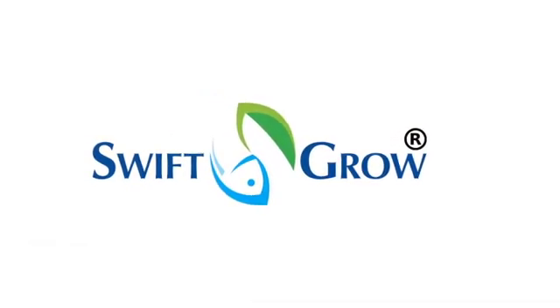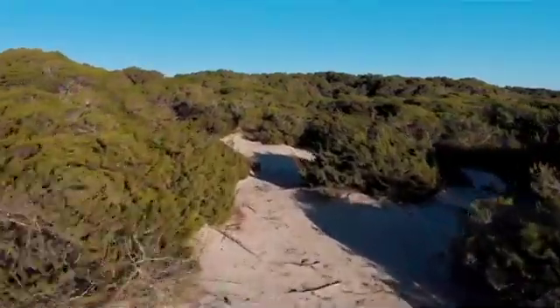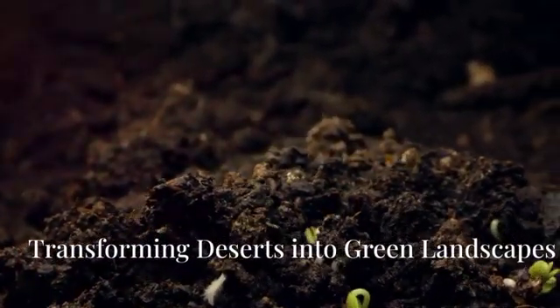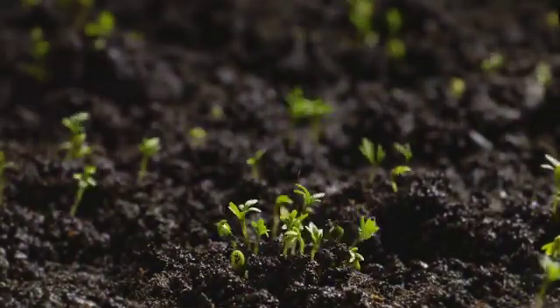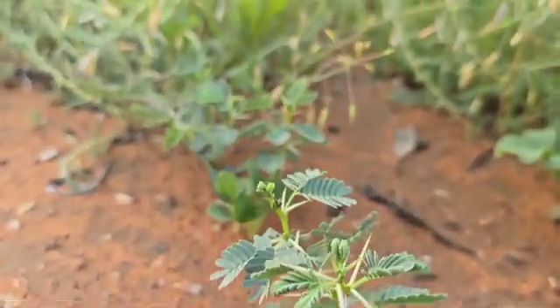Swift Grow is a revolutionary agricultural solution designed to harness the potent power of nature, transforming even the most barren deserts into lush green landscapes. By leveraging a unique organic formulation rich in essential nutrients and beneficial microorganisms, Swift Grow revitalizes depleted soils, enhancing their fertility and structural integrity.